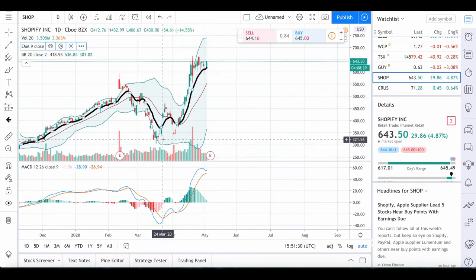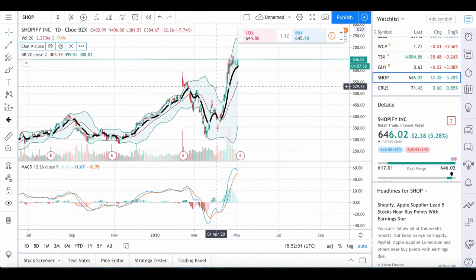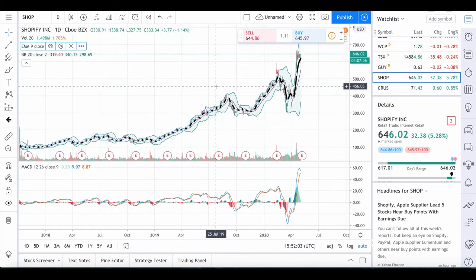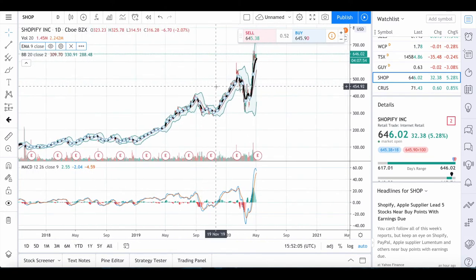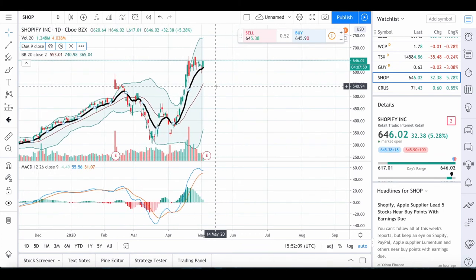This is a similar case to Tesla. Tesla actually went up a bit more, however Tesla is not testing all-time highs like Shopify is right now, which is crazy to think about because there are so many stocks out there that are still bleeding because of what's going on in these markets.